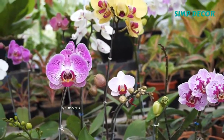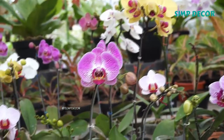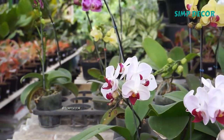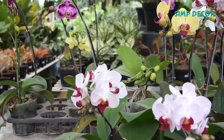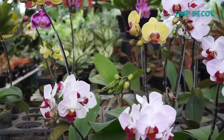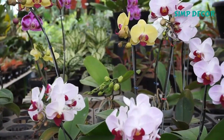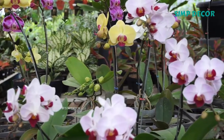All orchids are perennial herbs that lack any permanent woody structure. They can grow according to two patterns. Monopodial: the stem grows from a single bud, leaves are added from the apex each year, and the stem grows longer accordingly. The stem of orchids with a monopodial growth can reach several meters in length, as in Vanda and Vanilla.